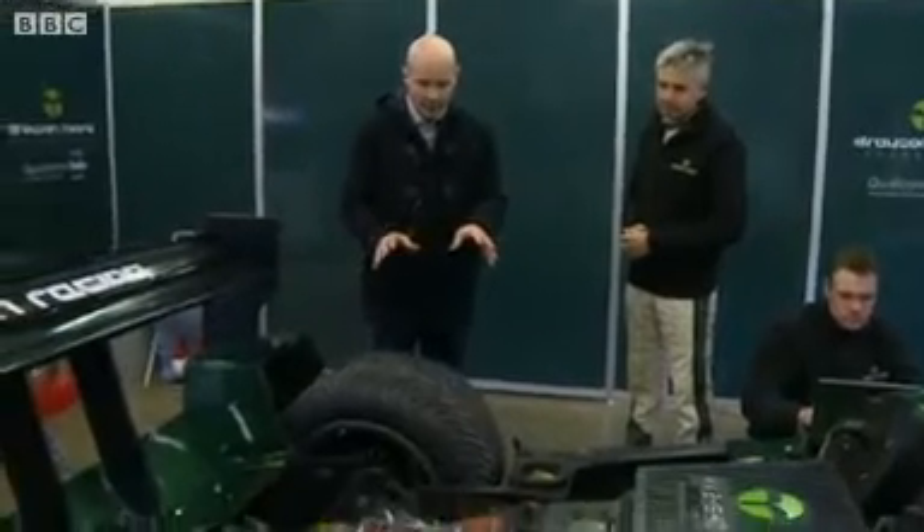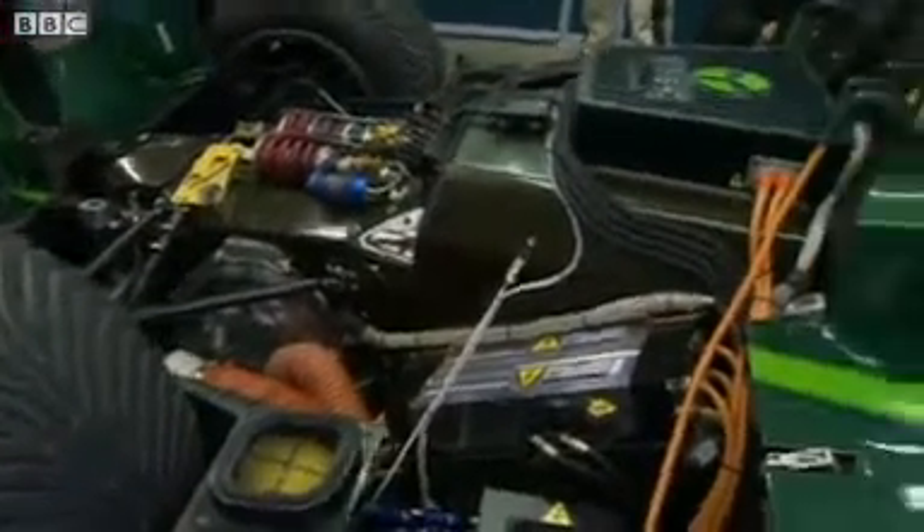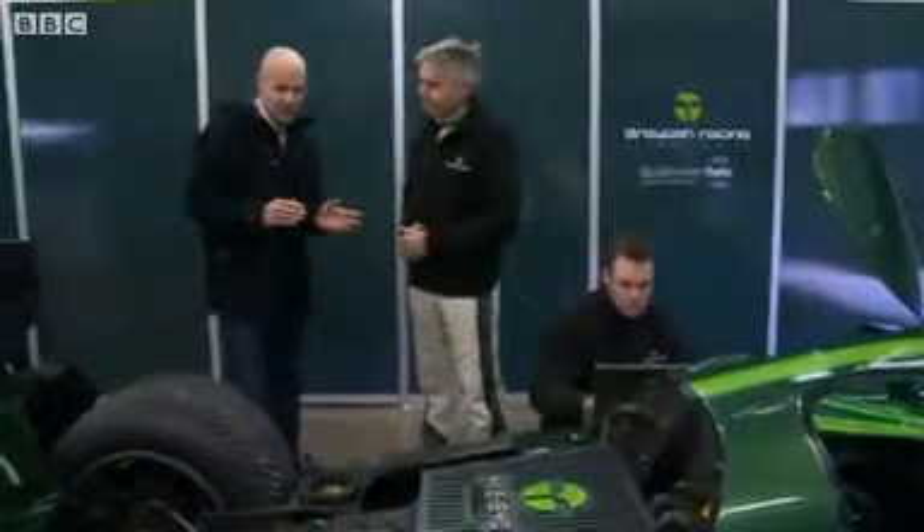But have a look at this. It's a Lola racing car and it actually does run on batteries, and the man behind it is electric vehicles entrepreneur Paul Drayson.